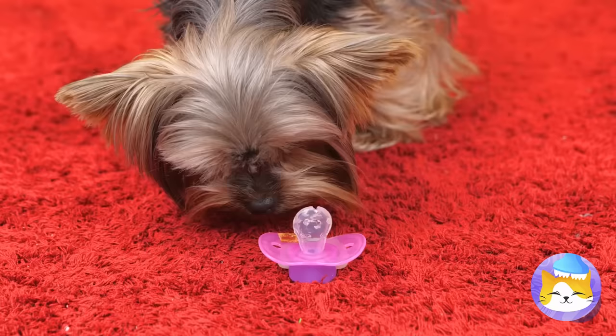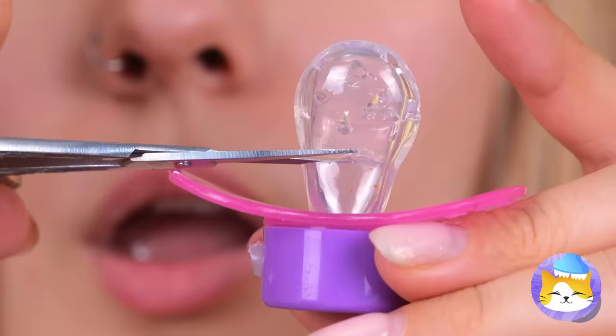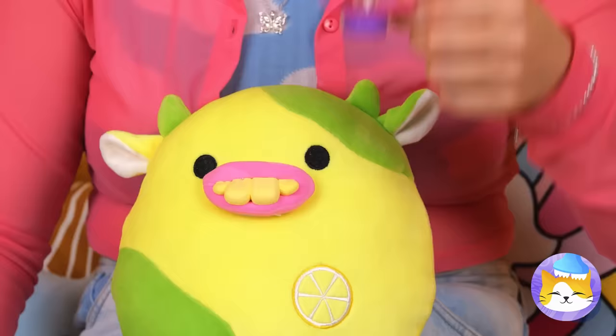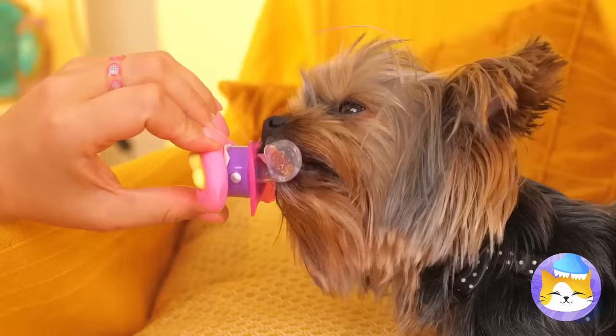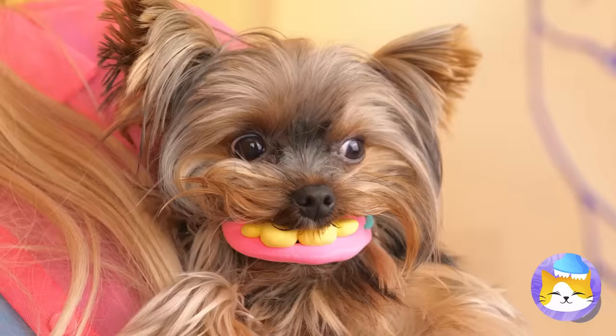A pacifier? That gives me an idea. It just needs another cut. And we can add a Scooby snack inside. Let's add a decoration while we're at it. Now she's giving us a smile.